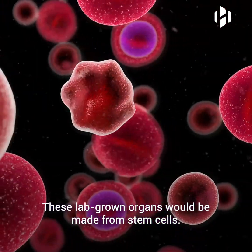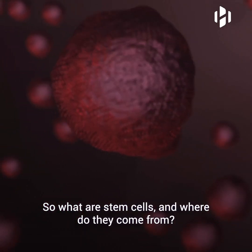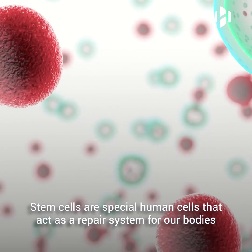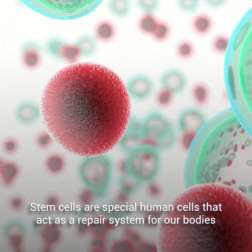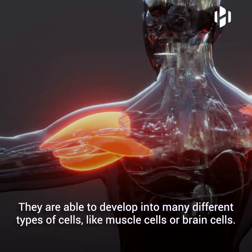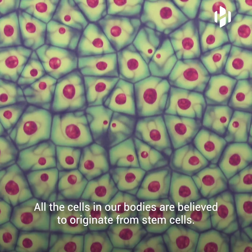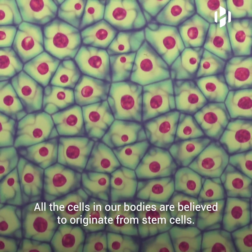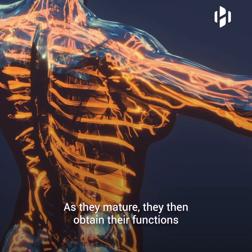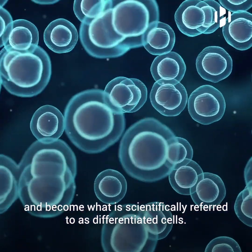These lab-grown organs would be made from stem cells. So what are stem cells and where do they come from? Stem cells are special human cells that act as a repair system for our bodies and are able to fix damaged tissues. They are able to develop into many different types of cells like muscle cells or brain cells. All the cells in our bodies are believed to originate from stem cells. As they mature, they then obtain their functions and become what is scientifically referred to as differentiated cells.